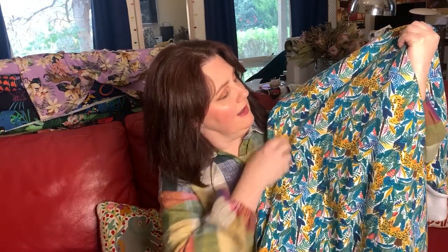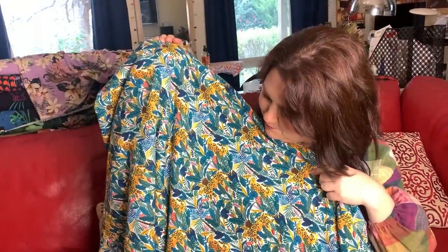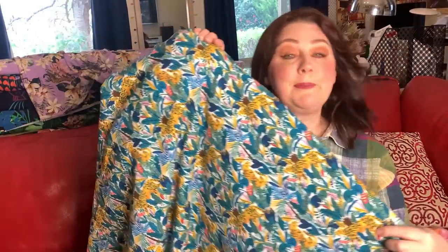I'm not sure if that fabric is still at Spotlight — it's quite old now — but definitely go ahead and have a look. You can see the whole cheetah thing is happening with me lately. The animal print is really appealing to me at the moment.